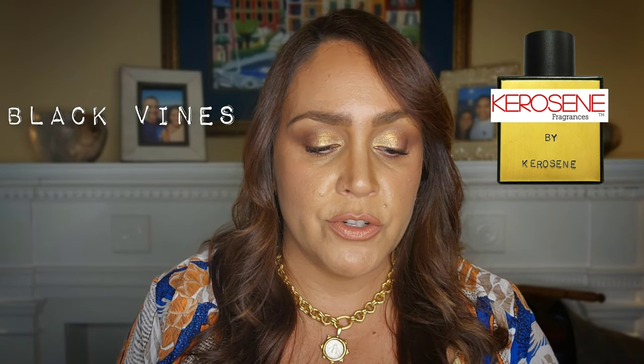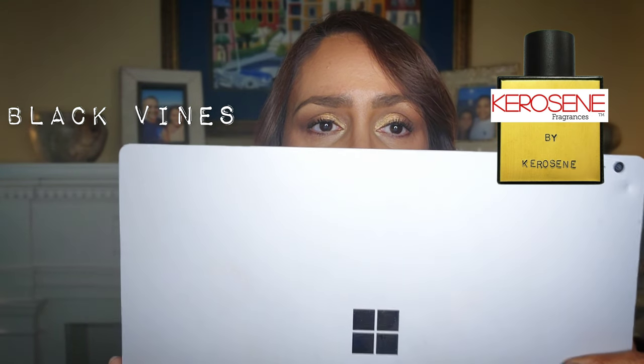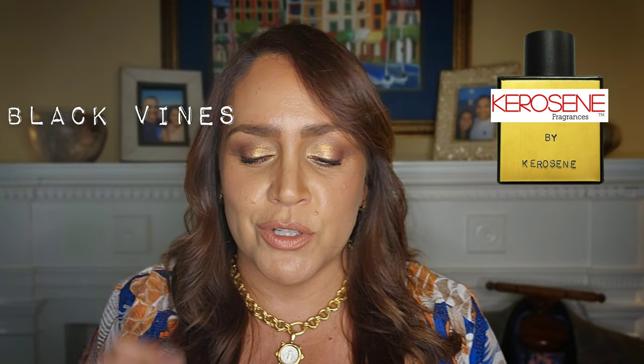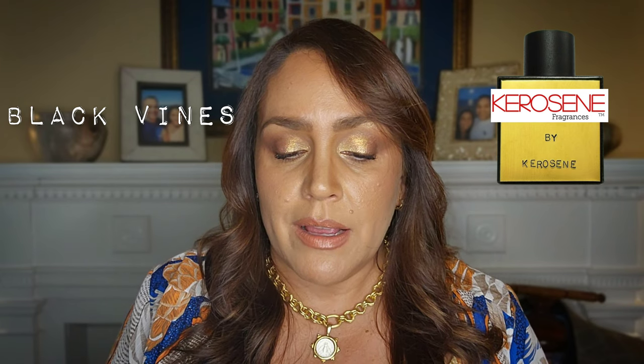Going next to Black Vines. This has an interesting note structure — ivy fig, star anise, cinnamon, tonka, incense, vanilla. I found this also to be an incredibly masculine fragrance. For the mood, I wrote that this is kind of emo — emotional, that genre of music — and very unique. Without looking at the notes, what I got from this reminded me a lot of black licorice.